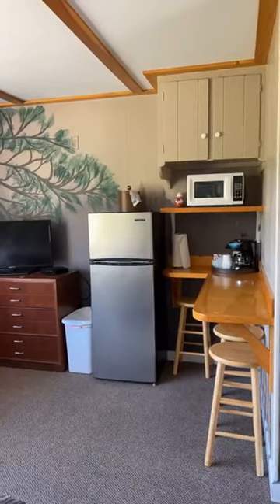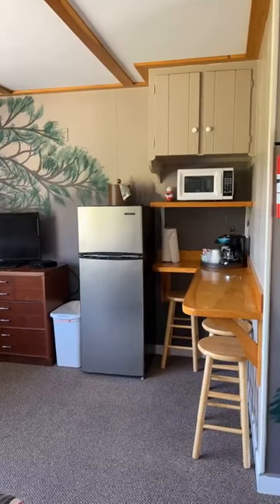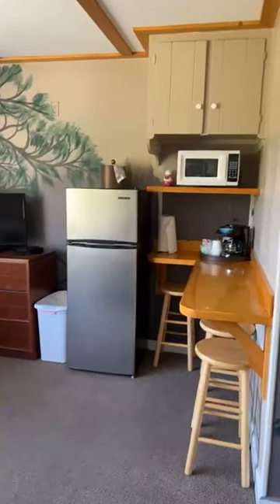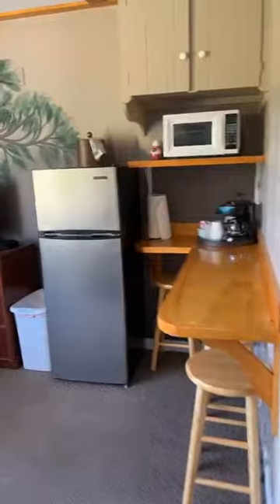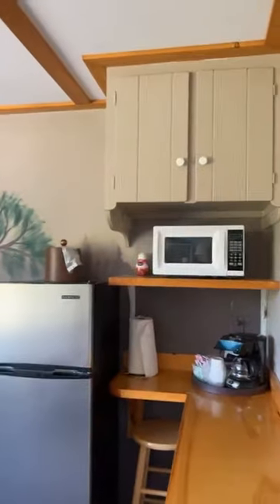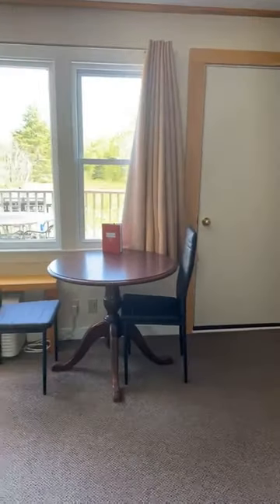Again, this is not a kitchenette, but it has a nice-size refrigerator because this room can technically sleep six people in three beds. So it has the microwave, refrigerator, freezer, and coffee maker. We provide pop and coffee. There's also a toaster, but no cookware or plates.